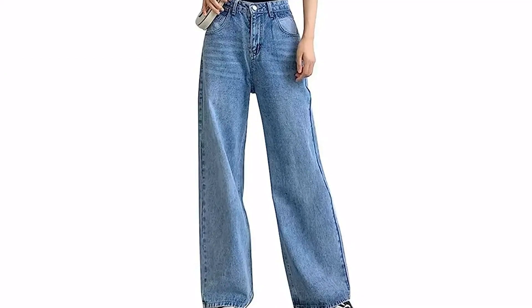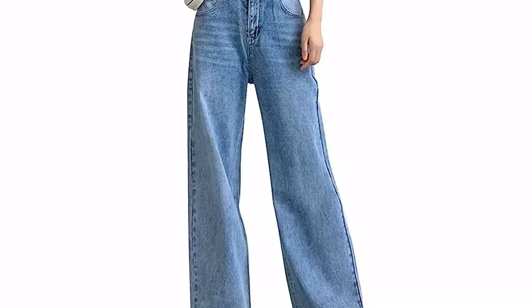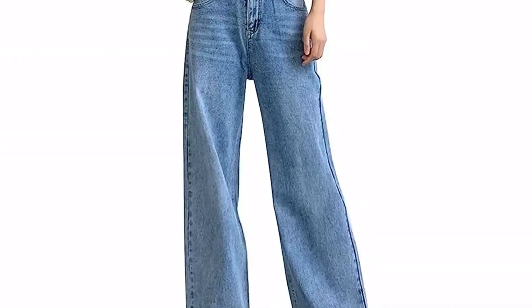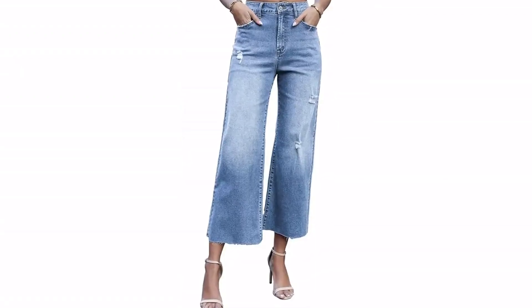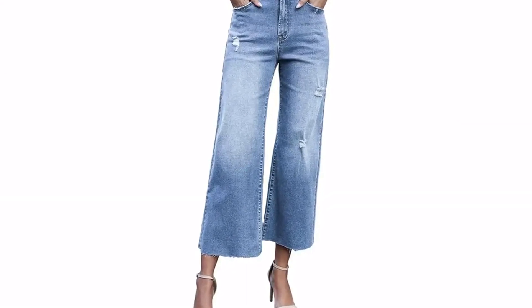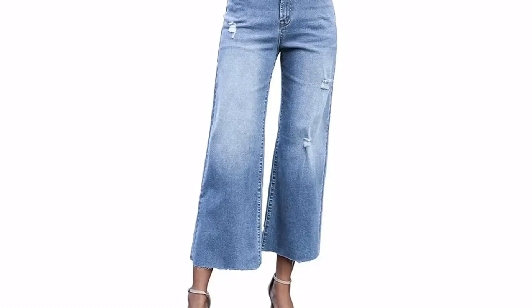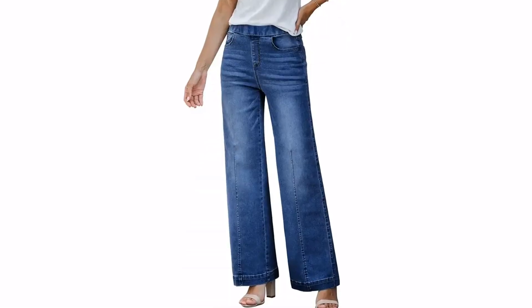An ideal transitional piece, wide-leg jeans can be paired with a blouse or t-shirt for the rest of summer, then styled with a cozy sweater in the fall. We found the best pairs at Amazon, including a range of washes and lengths from Lee, Signature by Levi, Wrangler, and more customer-favorite brands.